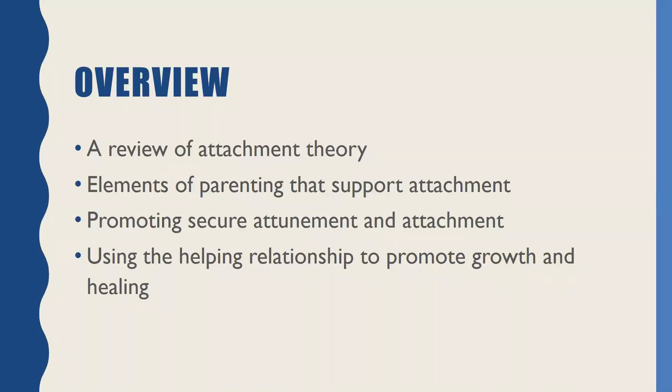Here is a brief overview of what I hope to talk about today. Our last webinar talked much more about attachment, a review of attachment, more in the context of how we are going to support that in the work we do with families. Then I want to talk about the elements that support parenting — what are those systems that really support effective attachment systems for parents?